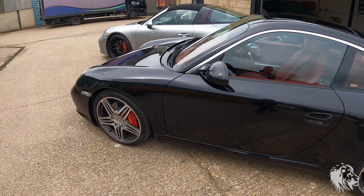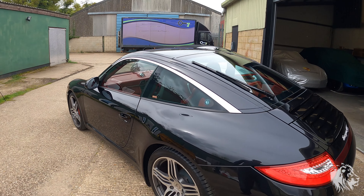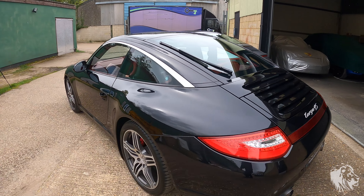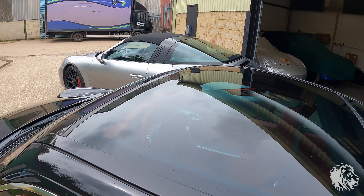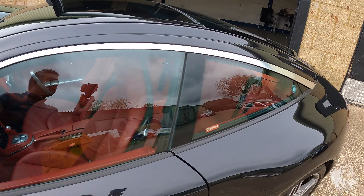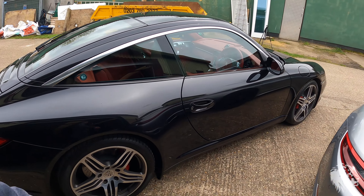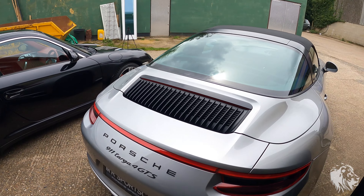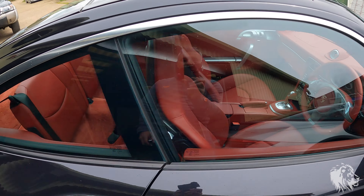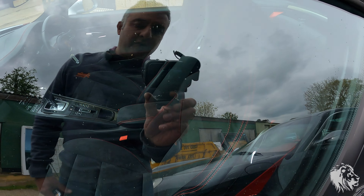So here we have the 997 Gen2 finished in Basalt Black. The 997 Gen2 Targas had this unique chrome strip going front to back. The body is actually based on the convertible body of the 997 Gen2, and then it has this beautiful — in most modern car terms it's sort of defined as a panoramic sunroof, but on this era of 911 it is called the Targa. The rear badging says so as well — Targa 4S. Then we have the 991 Gen2 finishing in GT Silver.